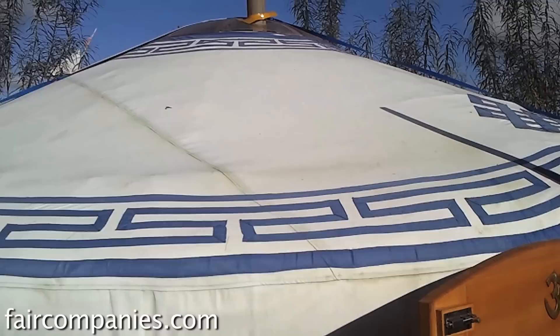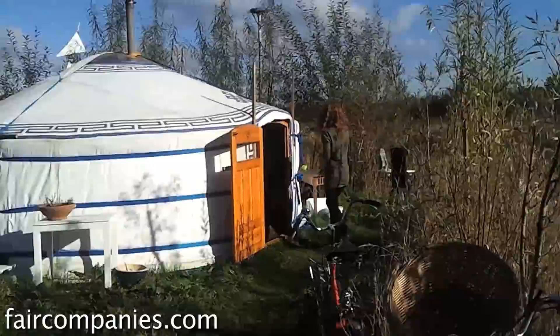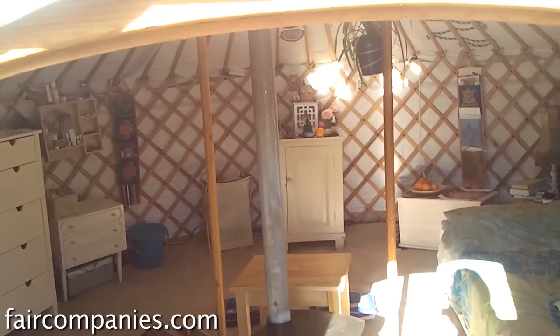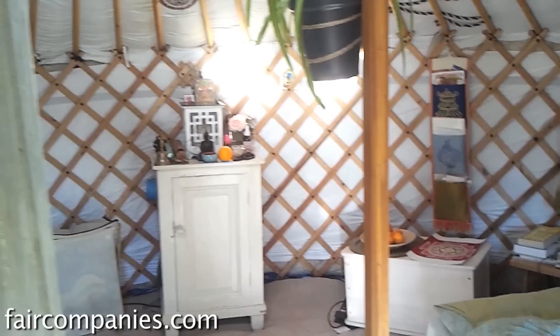This is our house from outside. And I must say, everybody who sees it says wow, from outside it looks so much smaller. It is quite small. This is a five meter ger, which means it has basically just over five meter diameter — it is just under 21 square meters. This is one of the smallest sizes of Mongolian yurt, at least for sale in Europe.